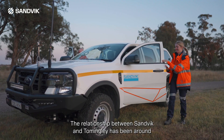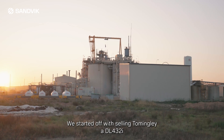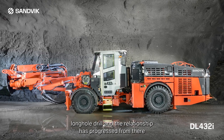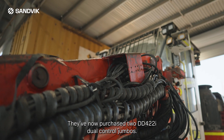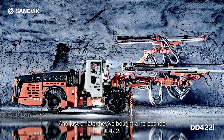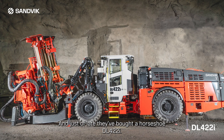The relationship between Sandvik and Tom Wingly has been around for about five years now, started off with selling the DL432i long hole drill, and the relationship has progressed from there. They've now purchased two DD422i dual control jumbos, and just of late they've bought a horseshoe DL422i.